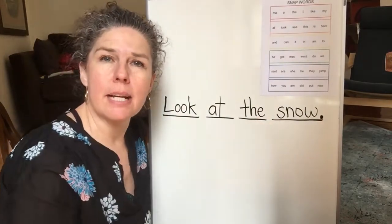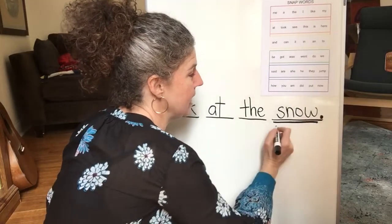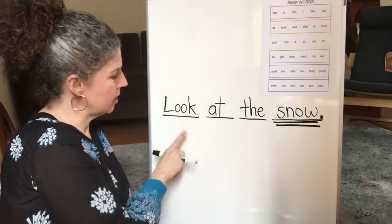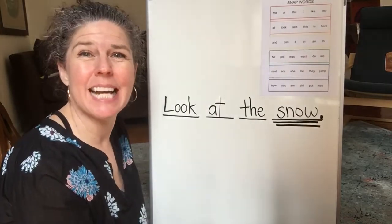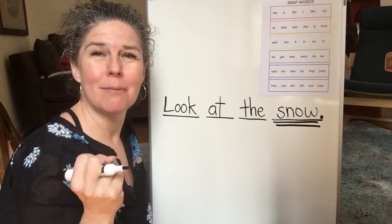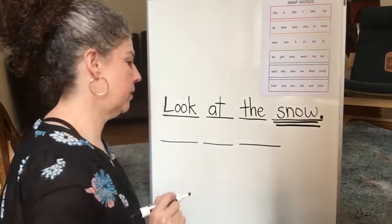Look at the snow. Do you remember yesterday I taught you about twin sentences? When we want to write two sentences, we can write twin sentences. We can take the idea at the end of that sentence to start the idea of the next sentence. So what else could we say about snow? Somebody said snow is cold. Let's say it together: Snow is cold. How many words? Three. Say it with me again: Snow is cold. Let's draw our three lines.